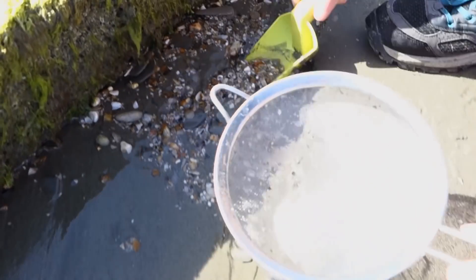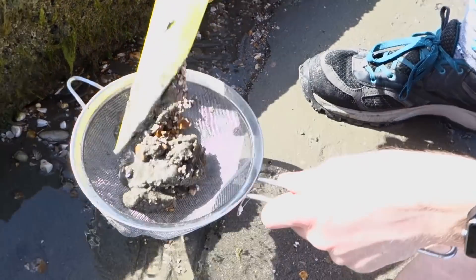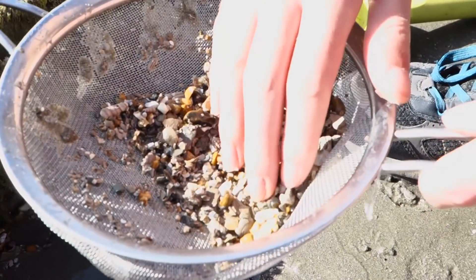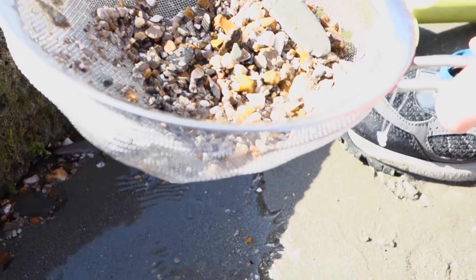Scoop it up. That looks like a lot of fossils in there. And do leave a comment if you see something that we don't — we don't necessarily know what we're looking for. It's always good to hear.